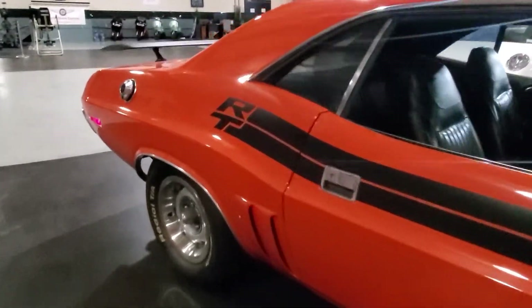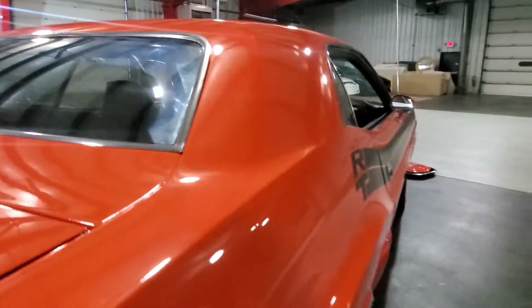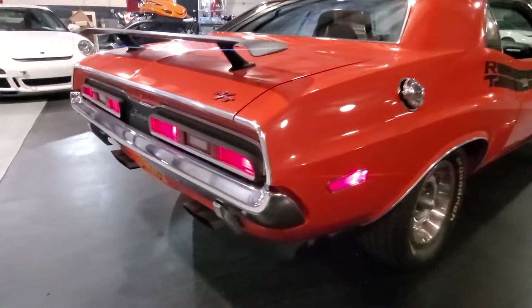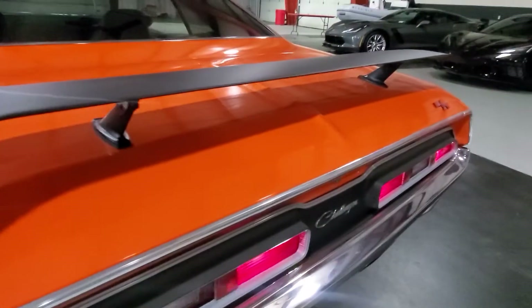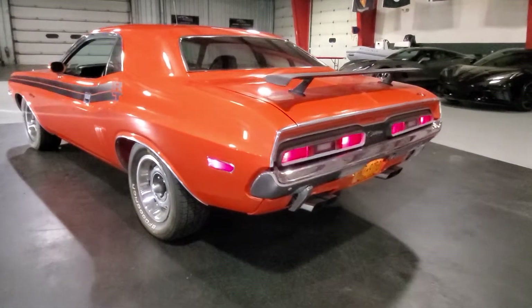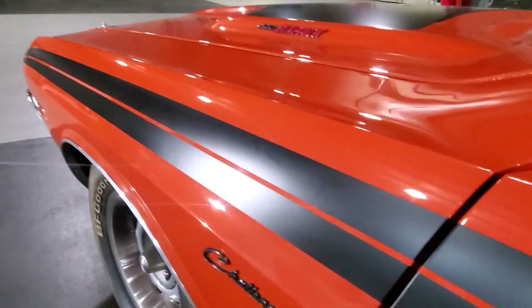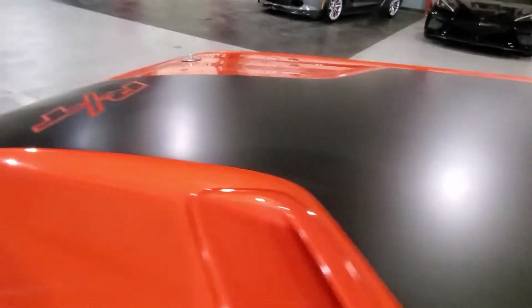This car is new — I've never seen a nicer one. Very, very high attention to detail. Correct square exhaust tips. Through wing. Great stance. You can see the stripes have a little bit of a reflection to them. Flat black hood with hood pins.